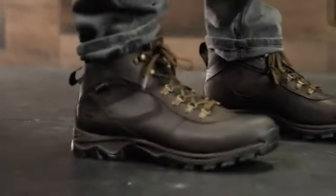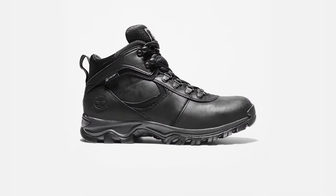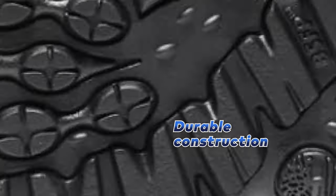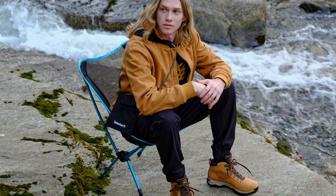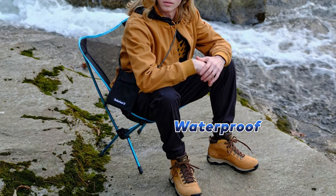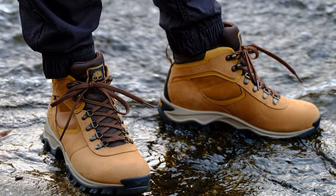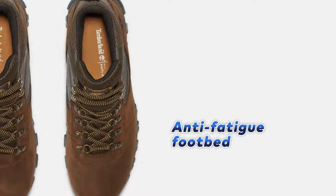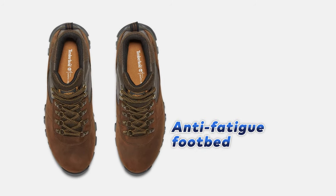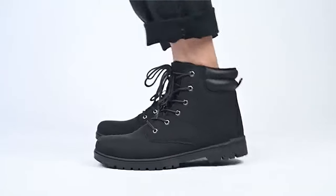Our winner today is the Timberland Men's Anti-Fatigue Boot — the best overall of all the boots for men that we researched. The Timberland Men's Anti-Fatigue Boot is a reliable and durable hiking boot that will keep your feet dry and comfortable on any trail. Made with premium 100% waterproof leather from an LWG Silver-rated tannery, these boots feature a timber-dry, eco-conscious waterproof membrane that ensures your feet stay dry even in the wettest conditions. The fully gusseted tongue and removable anti-fatigue footbed provide additional comfort and support, allowing you to hike for miles without experiencing any fatigue or discomfort.